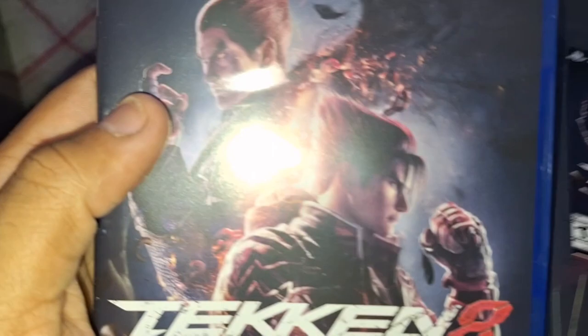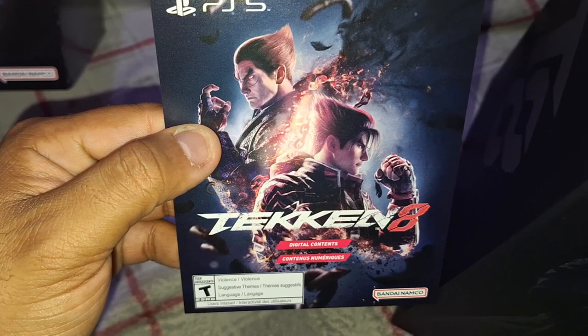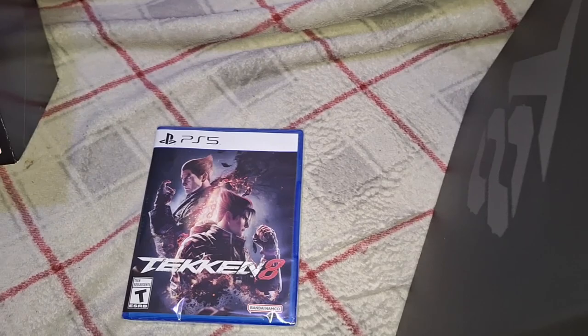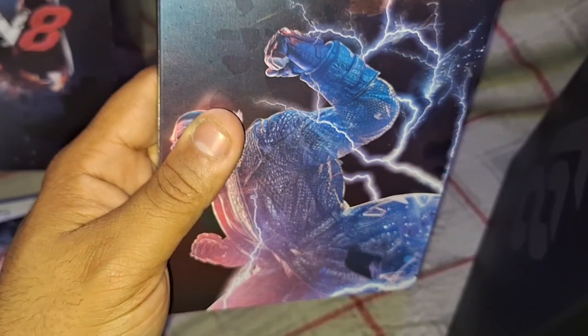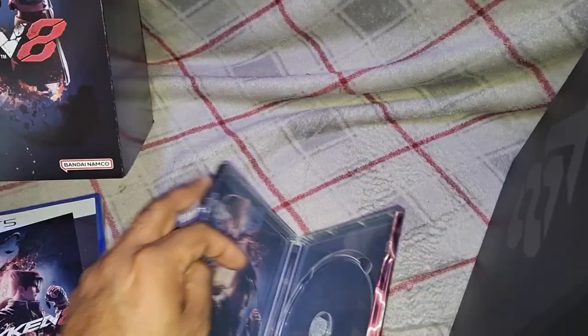As soon as we open it we're greeted with the official Tekken 8 game — we got the Ultimate Edition content code, and it expires in 2099, so very good. And here's the awesome steel book: you have Kazuya on one side and Jin on the other. This is amazing. Setting that off to the side because it is just incredible.